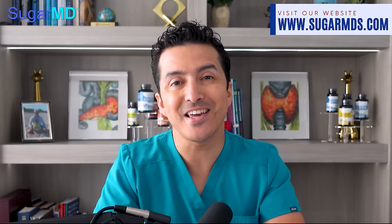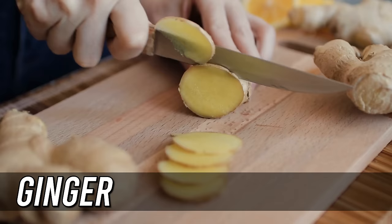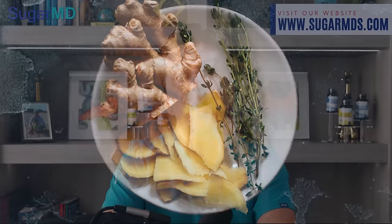Number eleven is ginger. For hundreds of years this spice has been utilized as a digestive aid, especially in China and Japan. Ginger has been demonstrated to protect the kidneys from diabetes, alcohol, and dehydration. When paired with thyme, it may provide even more protection, as thyme has been shown to reduce blood pressure and cholesterol levels. This is very advantageous to your kidneys because, as we discussed, elevated blood pressure will harm your kidneys.